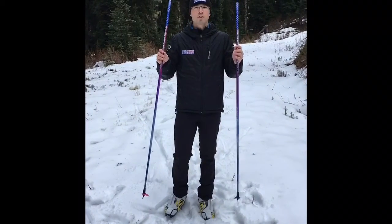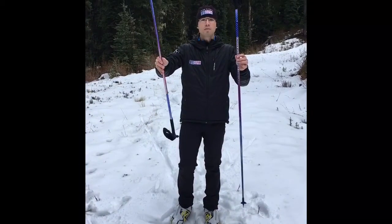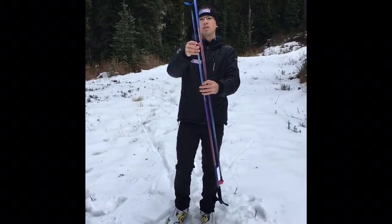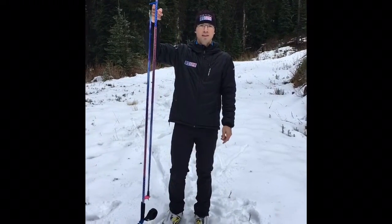This is a unique feature we built into the poles. With our baskets, you flip one pole over and they snap right into the top, so they hang nicely in your garage.